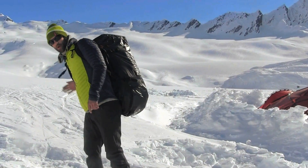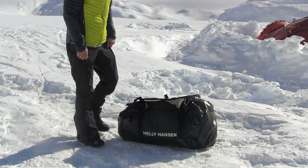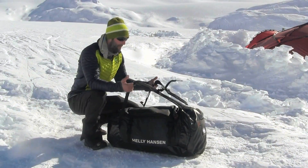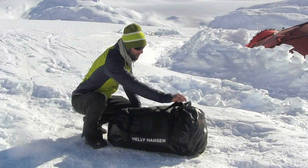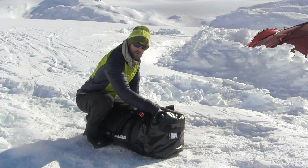I wanted to show you today this great piece of gear I've got — the Helly Hansen 120 liter duffel bag. This is a great piece. It's 120 liters. It's got the backpack strap, so it makes it easy to haul. It's got compression straps on the side, one big zip around here on the top, and another compartment here for things that you need to get to more easily.